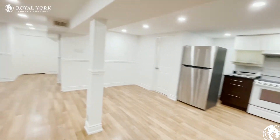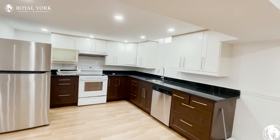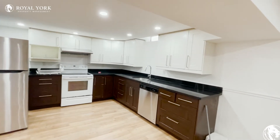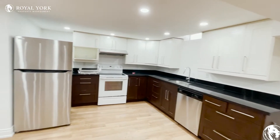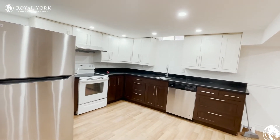You then have your very modern kitchen over here, which has tons of cabinet and countertop space, beautiful stone countertops, and very nice appliances too.